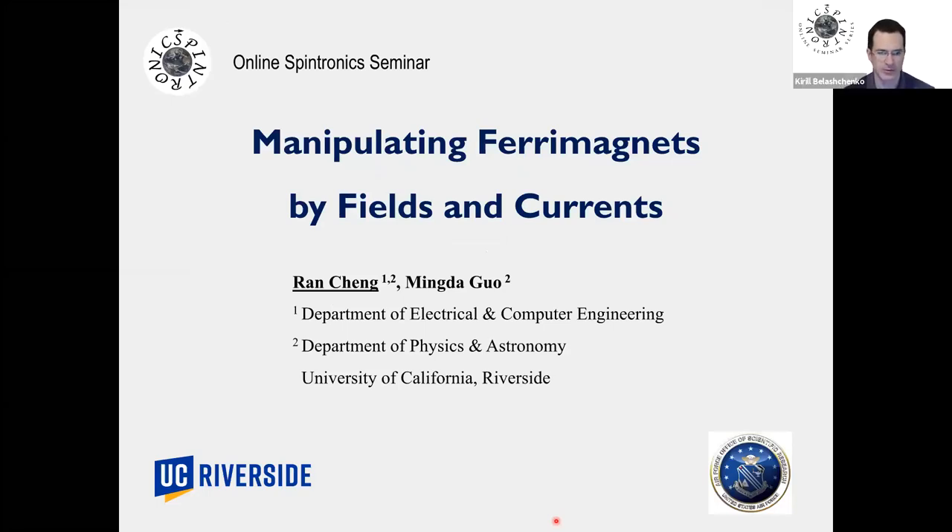Welcome everyone. This is our 45th online spintronics seminar and the speaker today is Dr. Ren Cheng from UC Riverside. He will talk about manipulating ferrimagnets by fields and currents. Dr. Ren Cheng obtained his PhD in condensed matter physics from the University of Texas at Austin in 2014, and then held a postdoctoral appointment at Carnegie Mellon University.